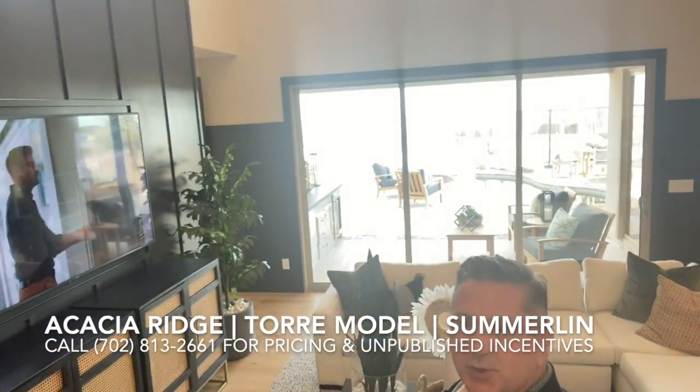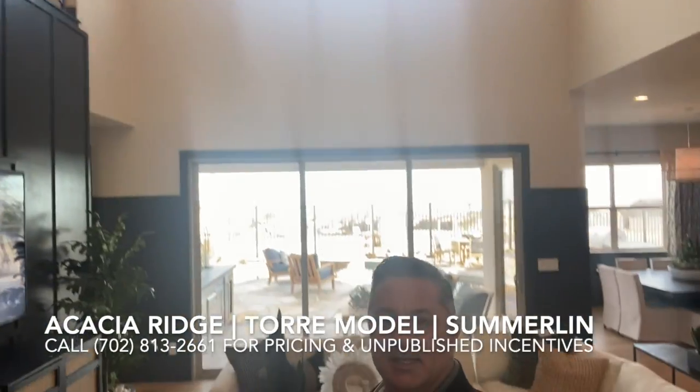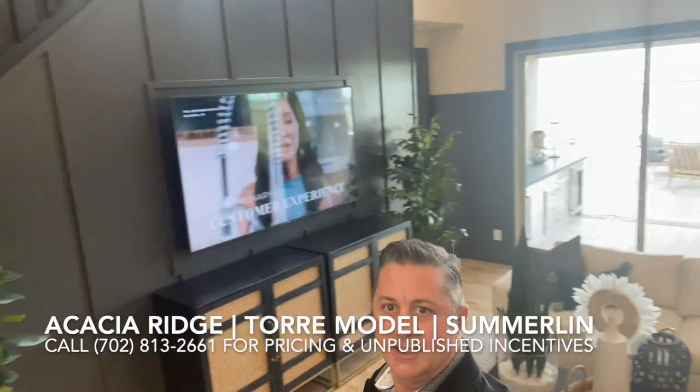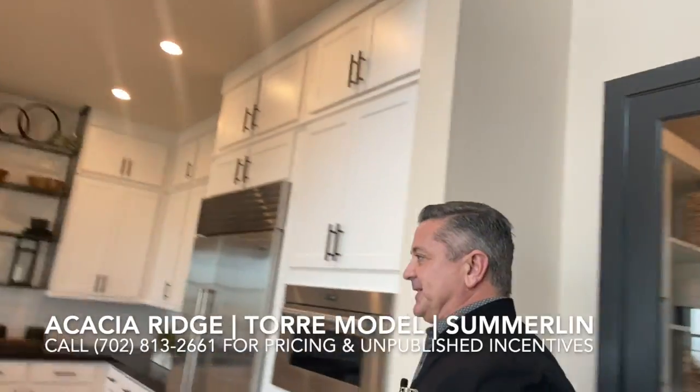Since it is built as a two-story home, you'll notice very high ceilings — over 20 feet high — very bright, very open, lots of open space.